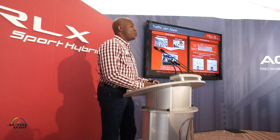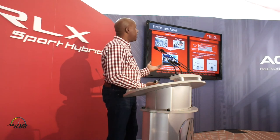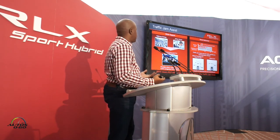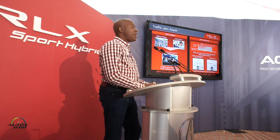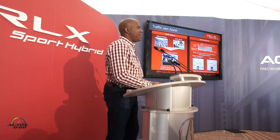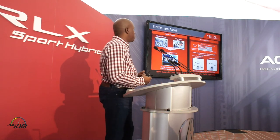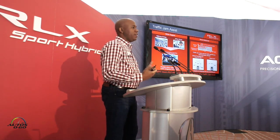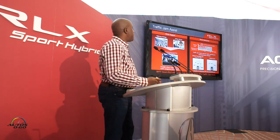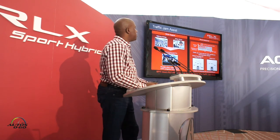Now we'll talk about Traffic Jam Assist in more detail. It's really about supporting the driver, especially here in LA in these major cities with heavily congested highway driving — it creates a lot of stress. Having a system like this is great because it really helps to reduce the actual required driving input. I'm not saying it's completely autonomous, but you can actually do some hands-free driving, and that's made possible through our driver-assisted system.